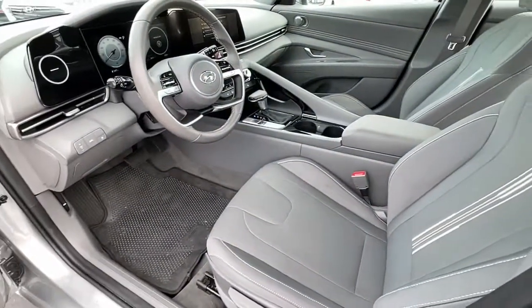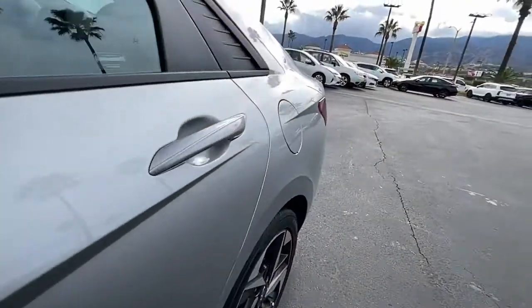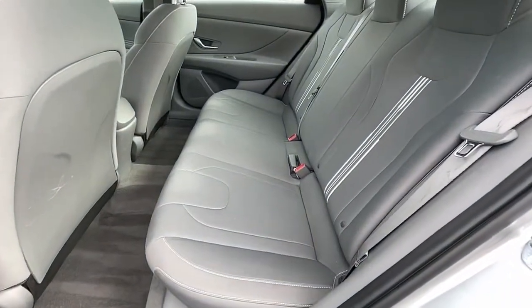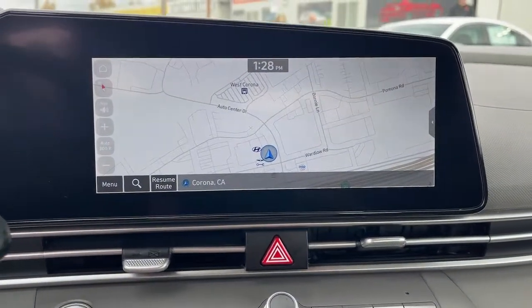The following are some of this vehicle's highlighted options: keyless entry, satellite radio, electronic stability control, Bluetooth connection, aluminum wheels, heated front seat, leather-wrapped steering wheel, blind spot monitor, dual-zone AC, traction control.